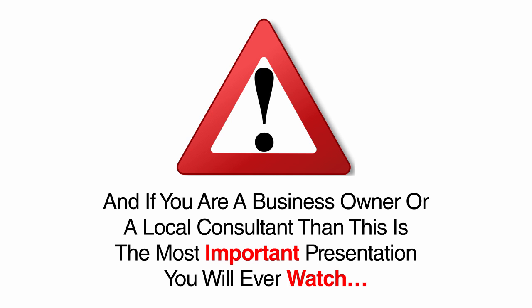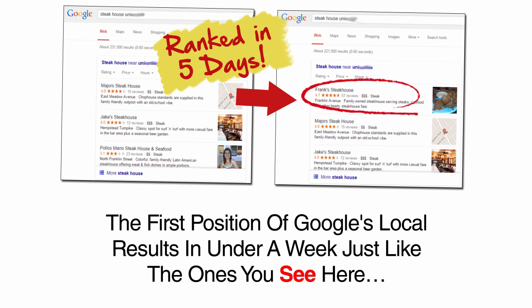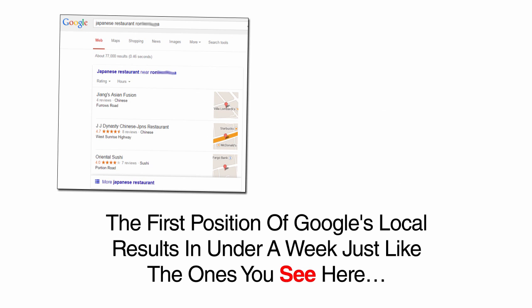Hey, I'm Luther, and if you are a business owner or local consultant, then this is the most important presentation you will ever watch. That's because in the next five minutes, I'm going to show you how I can rank any page to the first position of Google's local results in under a week, just like the ones you see here.